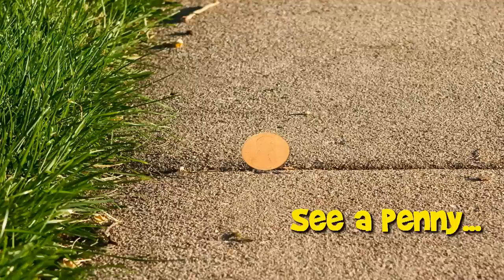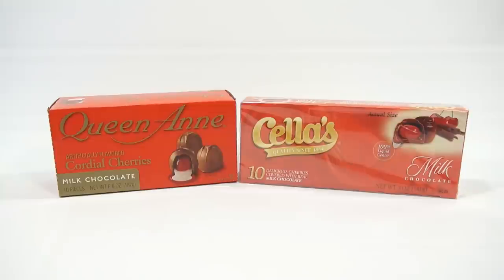You are now watching a Lucky Penny Shop product feature. Hey, it's Lucky Penny Shop, and it's time for some chocolate-covered cherries.